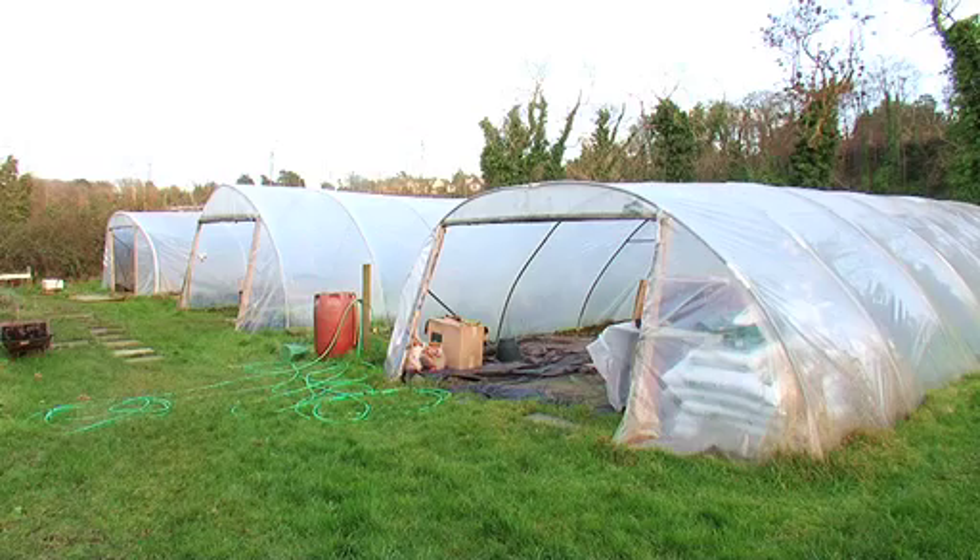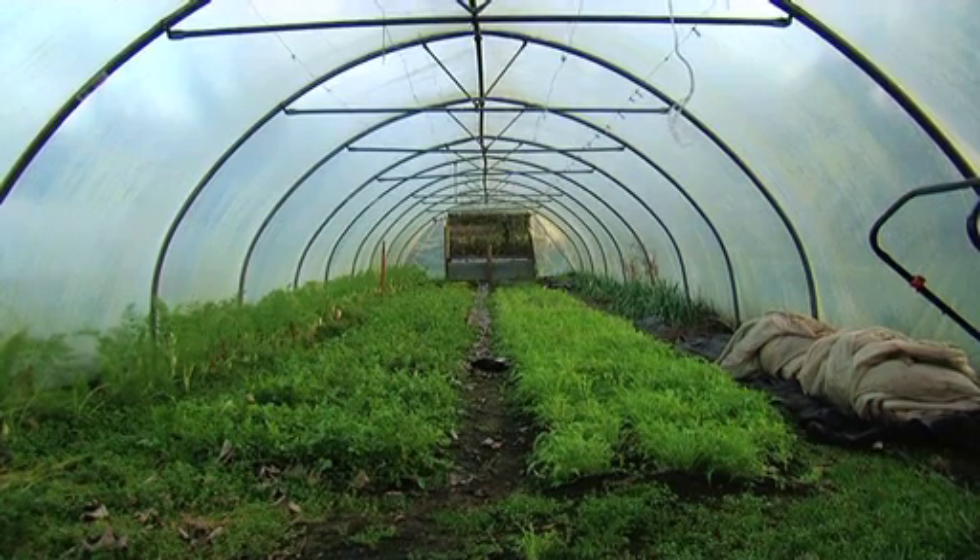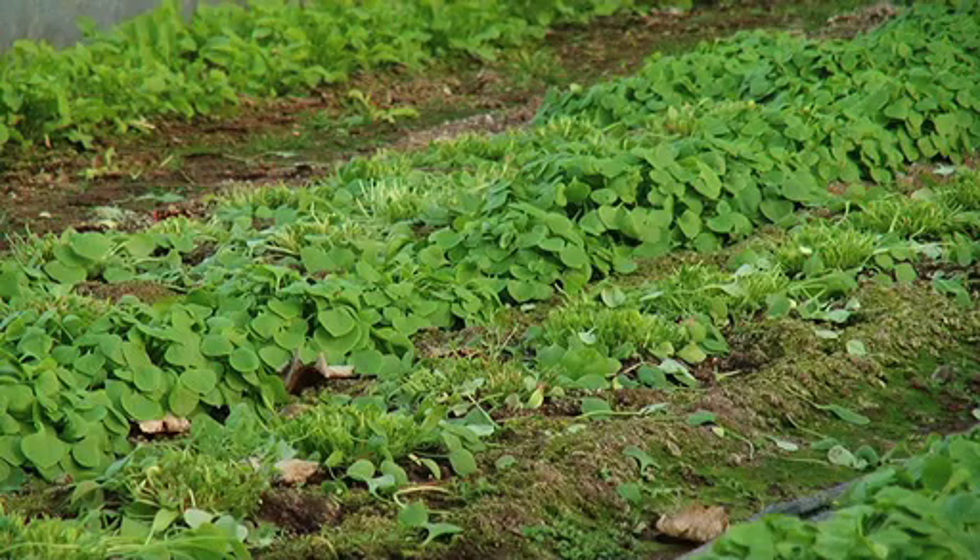Our primary aim is to grow vegetables that are local. The other primary aim is to also make sure that our vegetables are seasonal. We have polytunnels — essentially plastic houses that protect the ground from rain — and we're able to grow quite a wide variety of winter salads.